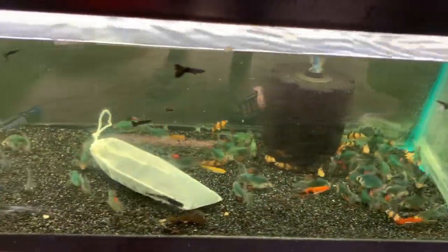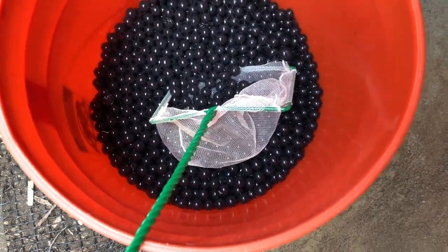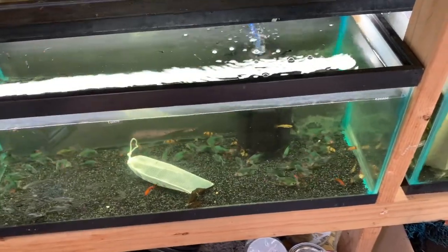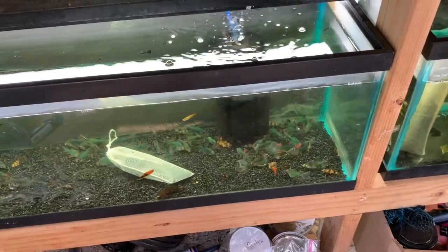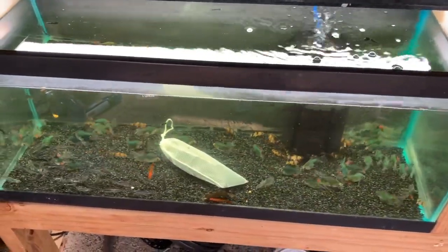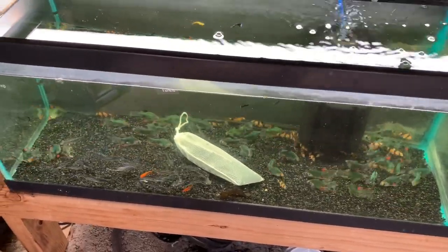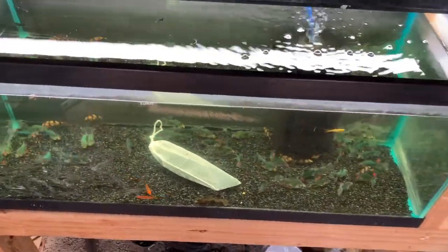If viewers are wondering what the bags in the tanks are — those are slow-releasing bacteria balls in media bags, which help reduce stress and keep the biological bacteria going. They're in there all the time. When there are no fish the balls stay marble-sized; once fish are added, the balls shrink as the bacteria come out and consume ammonia and nitrogen.